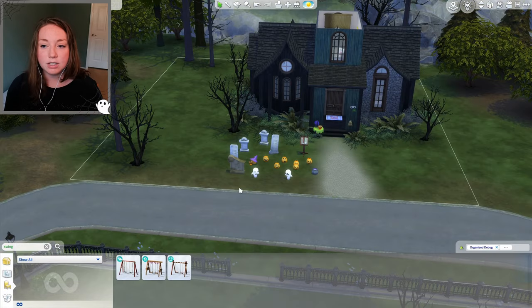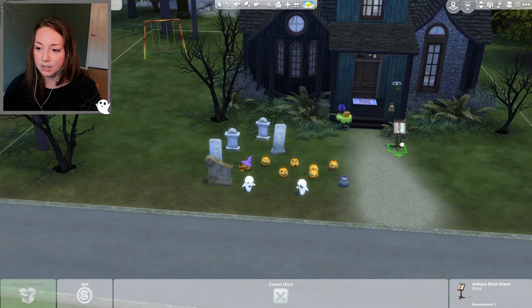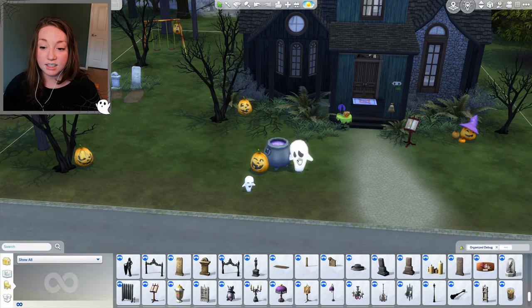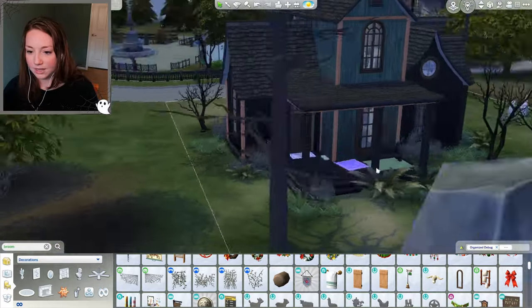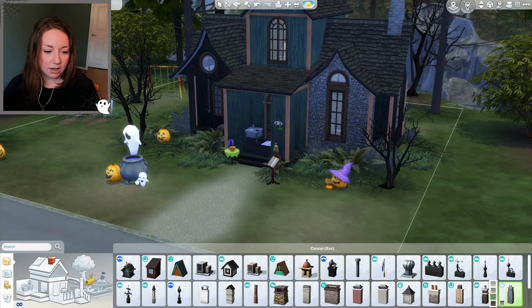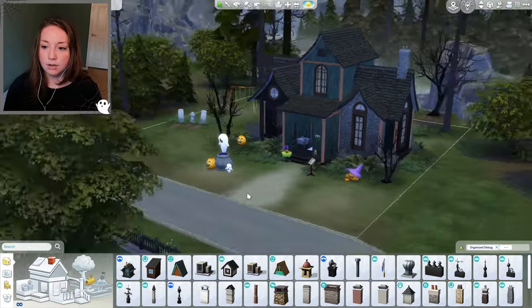Maybe a swing in the yard — I feel like the Sarah Jessica Parker witch character would like a swing, she was fun. We'll put the little book stand over here, place some pumpkins around, and add our cauldron. I can make it look like the character is coming up out of the cauldron! I'll size down a little chimney and hide it in the cauldron so when the fire's going and smoke comes out, it looks like it's rising from the cauldron.